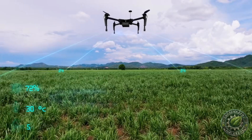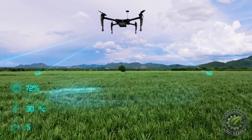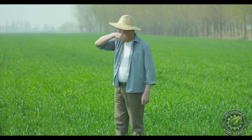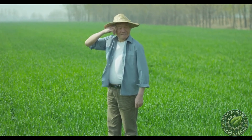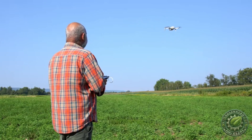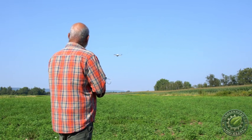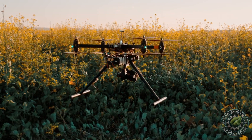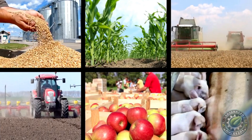Crop monitoring is another area where GPS technology shines, especially when combined with drones. In the past, farmers would have to walk through their fields to inspect their crops for signs of disease, pests, or nutrient deficiencies — this was time-consuming and often not very accurate. Now, with drones equipped with GPS and high-resolution cameras, farmers can monitor their entire field in a matter of minutes. Drones can fly over large fields, capturing detailed images and data about the health of the crops. These images can then be analyzed to detect any issues early on, allowing farmers to take action before problems escalate.